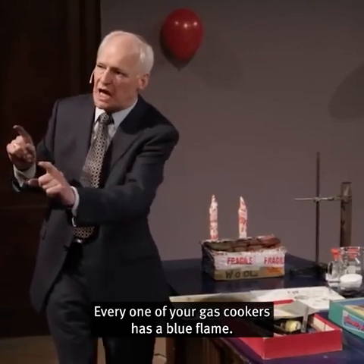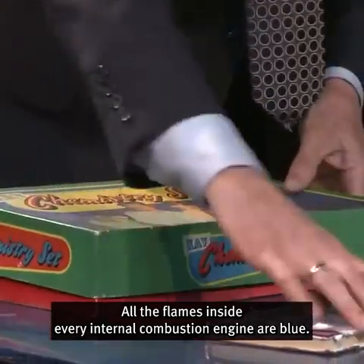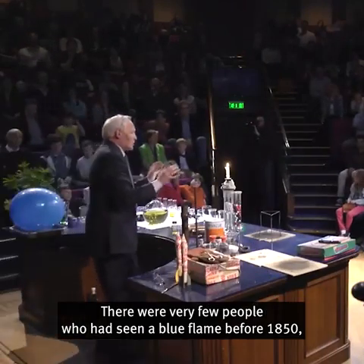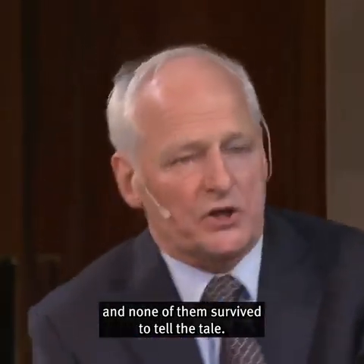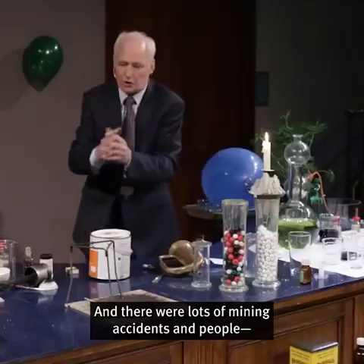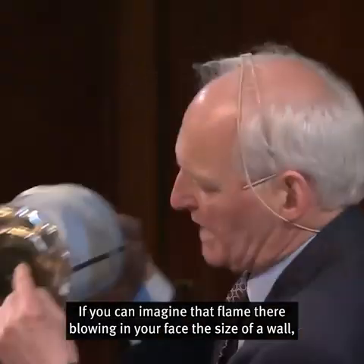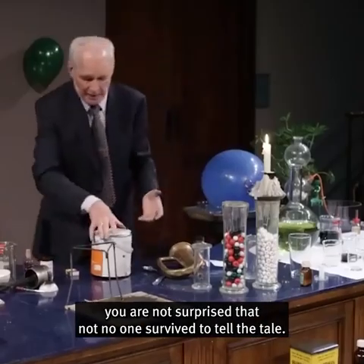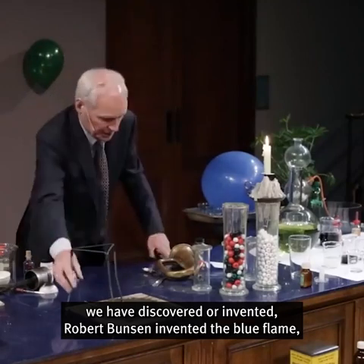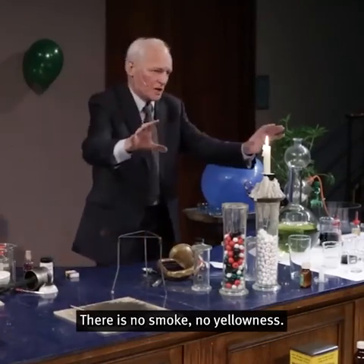Every one of your gas cookers has a blue flame. Every single gas or oil-fired central heating system has a blue flame. All the flames inside every internal combustion engine are blue. And this is the sign of what we call complete combustion. There were very few people who had seen a blue flame before 1850, and none of them survived to tell the tale — they were all miners killed in mining accidents. It was the great Humphrey Davy who invented the miners' safety lamp. Thanks to the science of chemistry, we have discovered that Robert Bunsen invented the blue flame — complete combustion. There is no smoke, no yellowness. The combustion is complete.